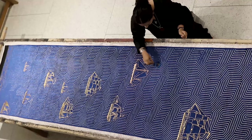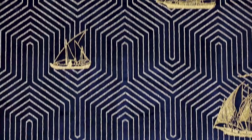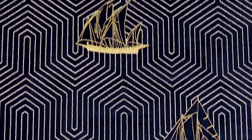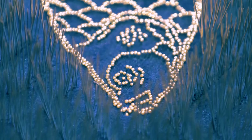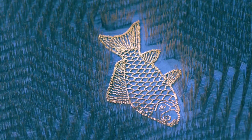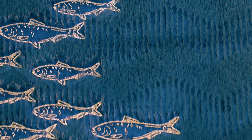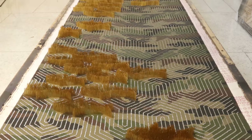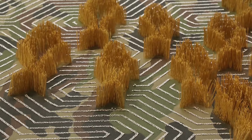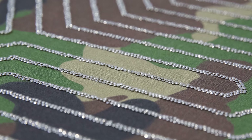The side panels are blue on one side — blue velvet — and from the right side you see ships and boats entering. On the left side you see fish leaving the water. When you see the side panels from the back, you see camouflage fabric, which we use for army uniforms. That also suggests something about the land.